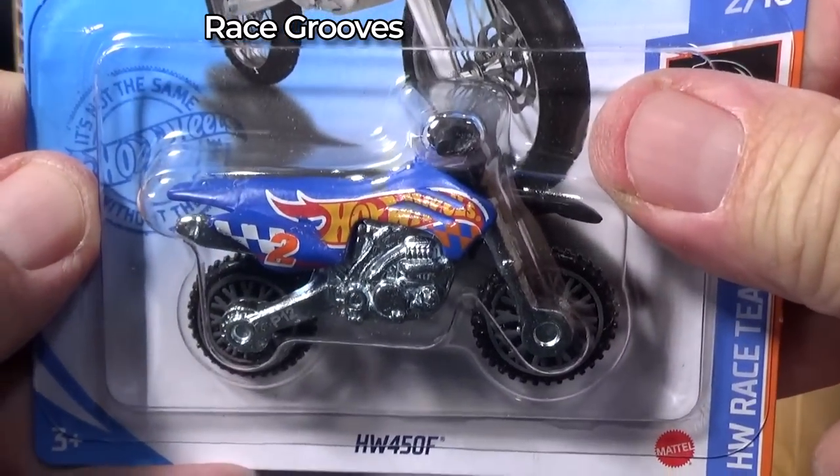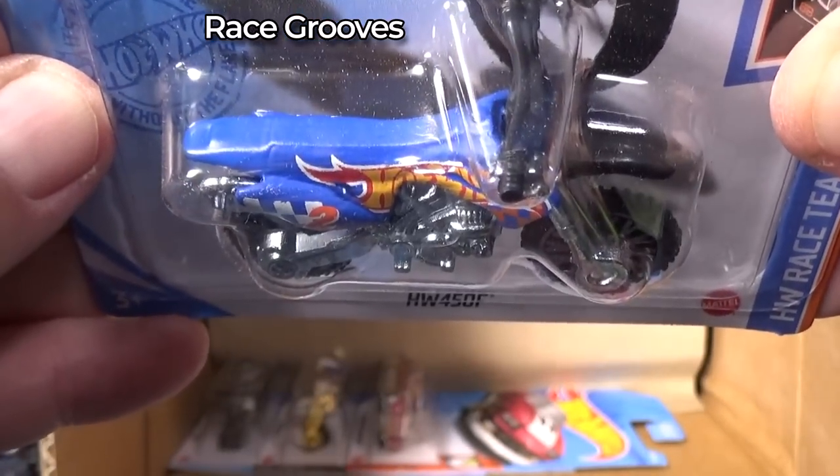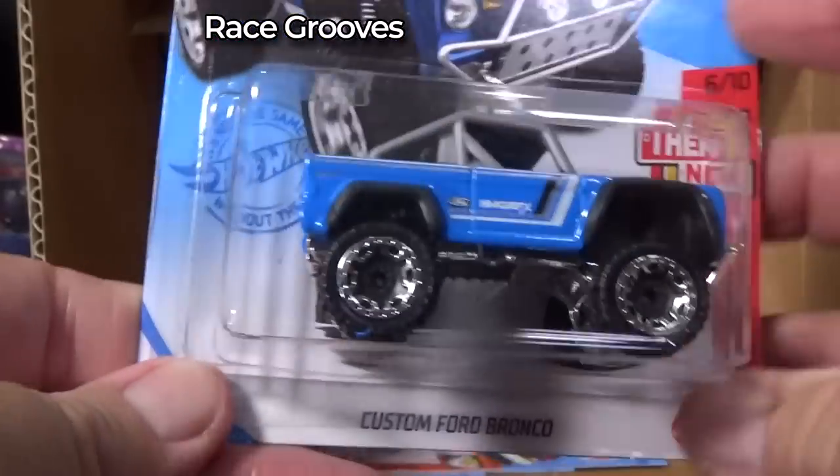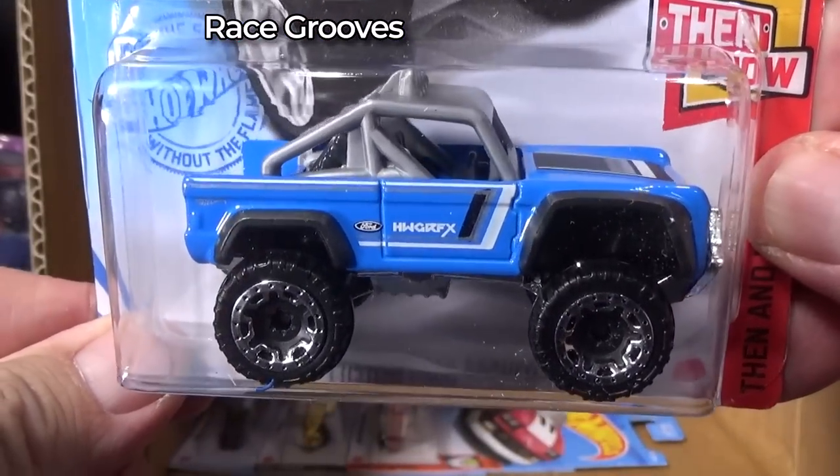Treasure hunt? No. HW450F — was this the treasure hunt earlier in the year? A basic treasure hunt. I know it was a motorcycle like that. Custom Ford Bronco.